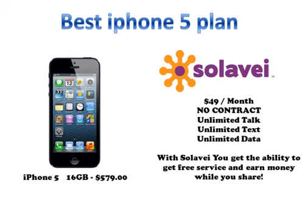In my opinion, the best part about Solovey is that you actually get the ability to get free cell phone service each and every month and the ability to earn while you share. If you have any questions about this, feel free to give me a call or you can click on the link below the video, it'll bring you to my website where you can get all the details on how to get your cell phone service for free each and every month.